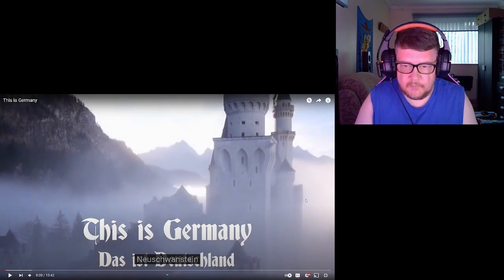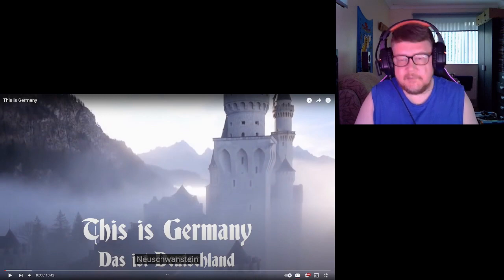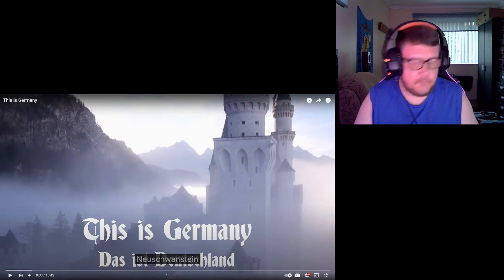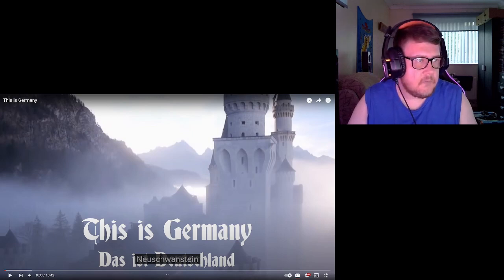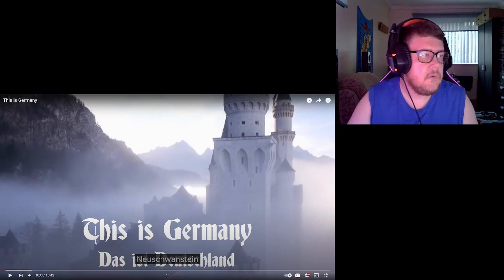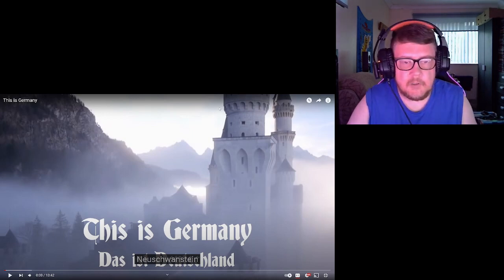So this is Germany — 'Das ist Deutschland.' That says Neuschwanstein — let me just look that up. Neuschwanstein Castle is a 19th century historic palace above the village of Hohenschwangau near Füssen in southwest Bavaria, Germany. A bit of history for me and a bit of history for you!